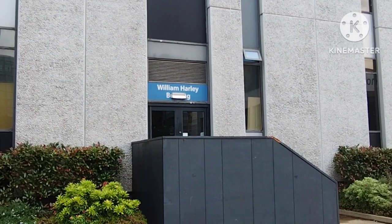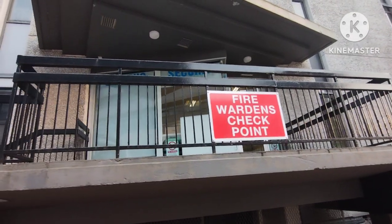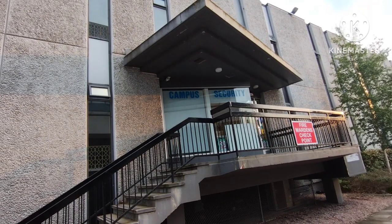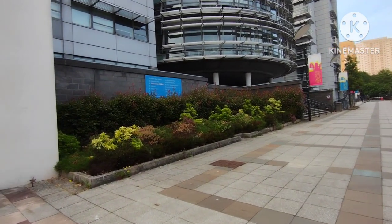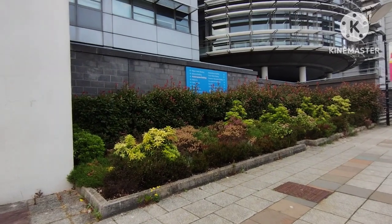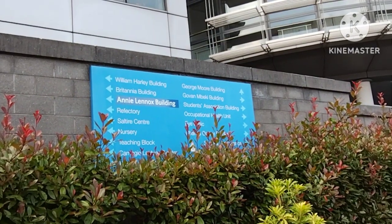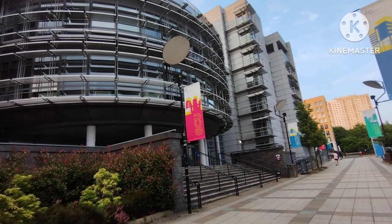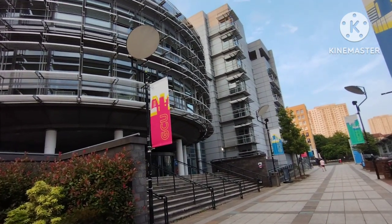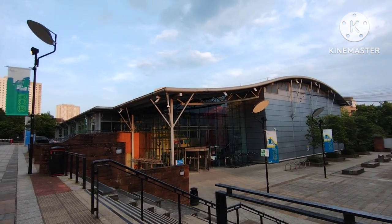In front of the George Murray building is the William Hurley building, which provides campus security. If you go straight along the street, you will see a beautiful building — that is the Govan Mbeki building, one of the attractions of the campus.